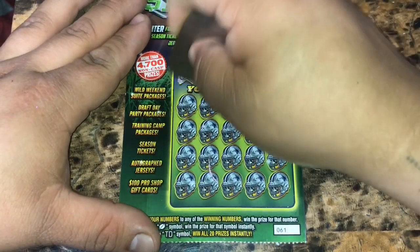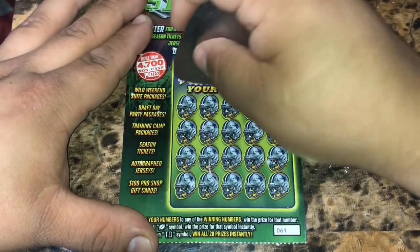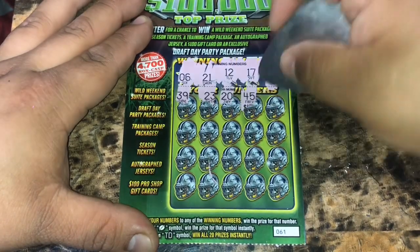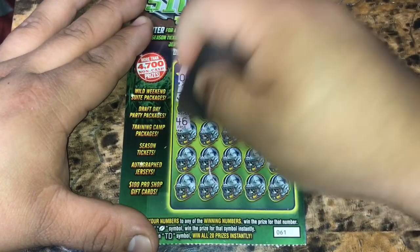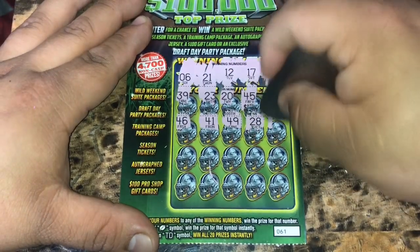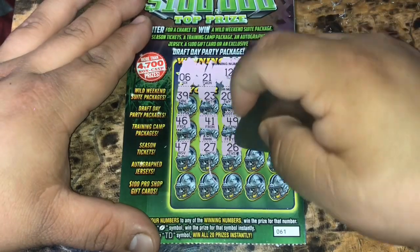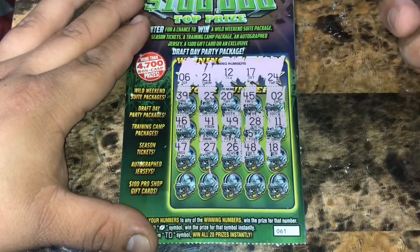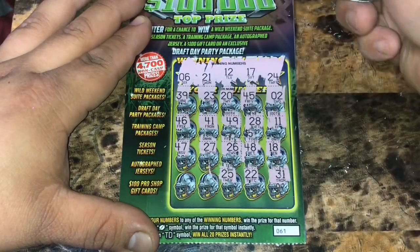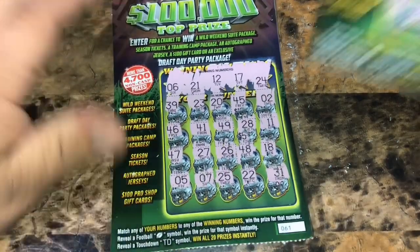Last ticket — ticket 61. We have 6, 21, 12, 17, and 24. Back to back: 39, 23, 20, 45, 2, 46, 41, 49, 28, 11, 47, 27, 26, 46, 18, 31, 22, 25, a 7, and a 5. So just a $5 winner for the Cowboys.